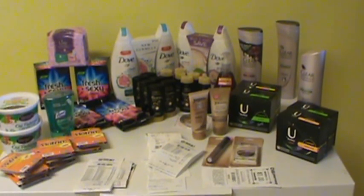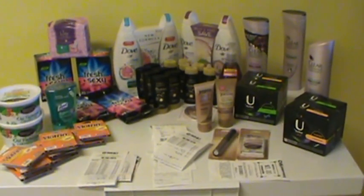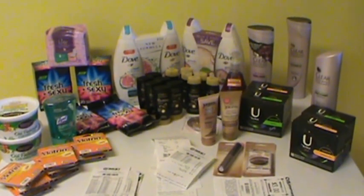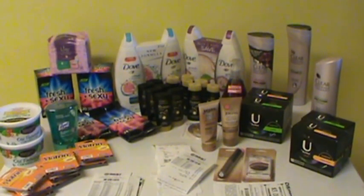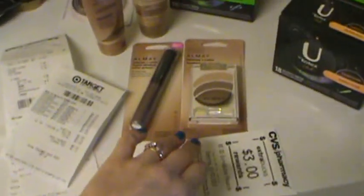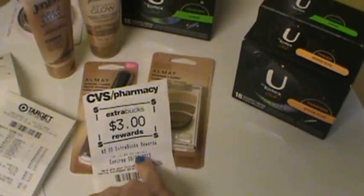I had other groceries that I bought too, but nothing really exciting. That's the deal — I got all of that for $20. Also don't forget that I got the $3 off the Almay. All right, talk to you soon!